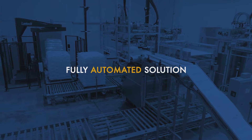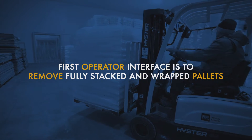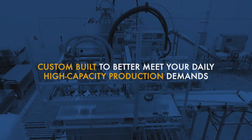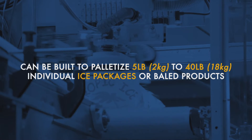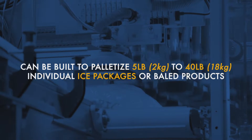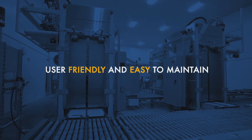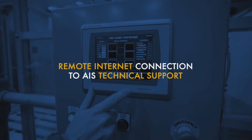This fully automated solution's first operator interface is to remove fully stacked and wrapped pallets. Custom built to better meet your daily high-capacity production demands, it can be built to palletize five-pound to forty-pound individual ice packages or bailed products. It offers more operational uptime and fewer disruptions than alternate solutions, with a user-friendly and easy-to-maintain design and remote internet connections to AIS technical support.